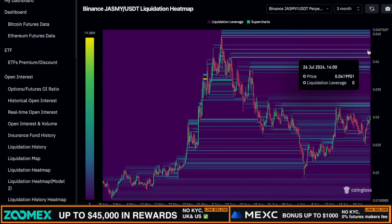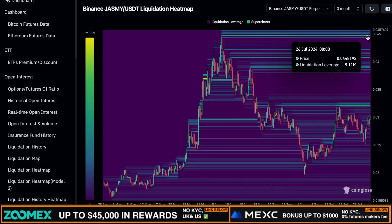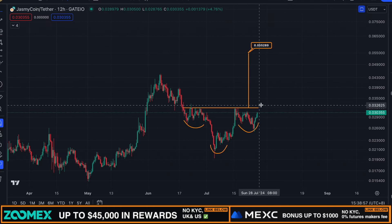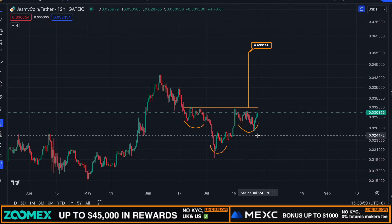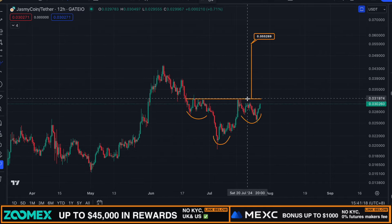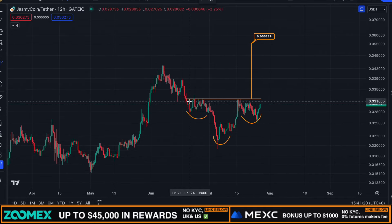You can also see that a significant order block of liquidity is currently located around 3.2 cents for Jasmine — almost 10 million dollars worth of short positions. A lot of the liquidity is also sitting around 3.9 to 4 cents, and if we go slightly higher than that, you can also see a lot of liquidity around 4.5 cents. There are a lot of short positions active and their stop losses are currently above the current price, and as you can see Jasmine's price is already moving to the upside right now.